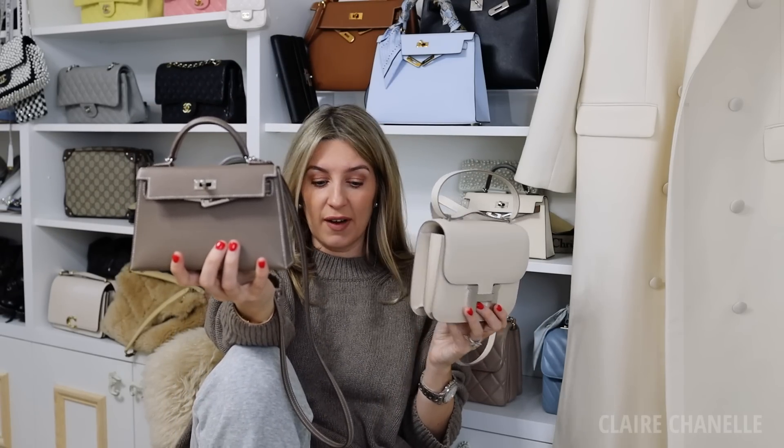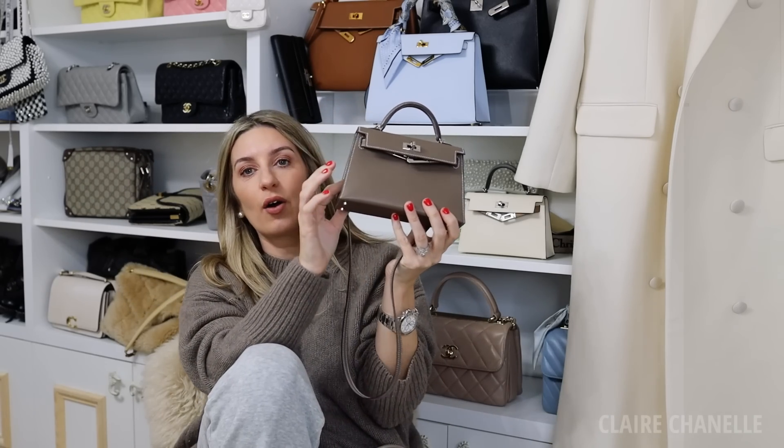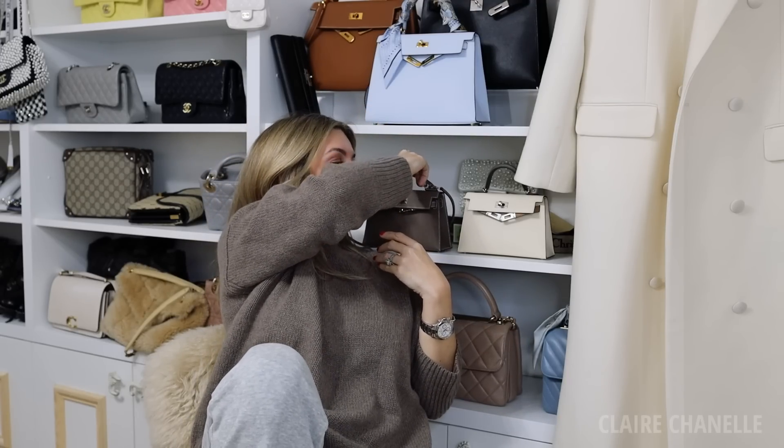My taupe Kelly 25 is the one I'm packing — I use it all the time and when I'm travelling it's kind of my go-to. I can use it as a day bag, I can use it in the evening. I love that bag; no matter what I wear, it goes with everything. I got that in the mini, and as you know I've got a black one as well, which I've also packed.